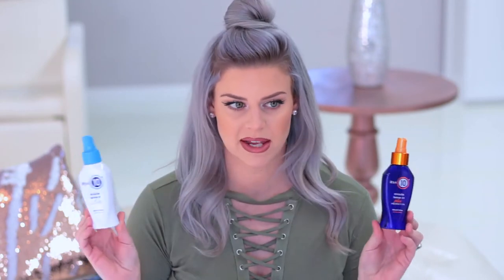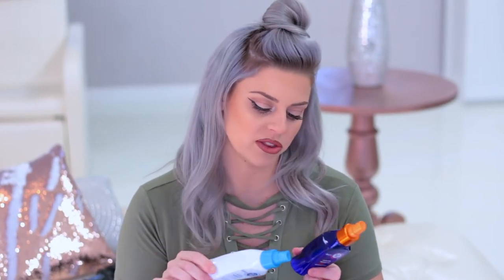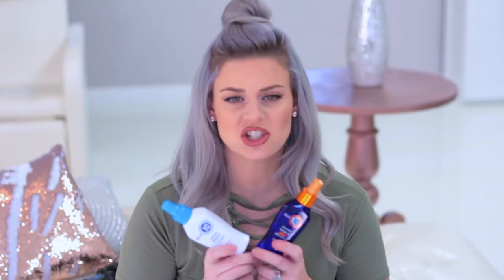Now we're going to get into styling products. Everybody's probably seen the It's a 10 products — they are absolutely amazing. I've used these for years. I try other things and then I always come back to these. There are several different kinds: a silk one, one with keratin. This is the light leave-in, which I really love because for people whose hair gets really oily, it's not as heavy. I absolutely love the leave-in conditioners — you just spray them in. They help detangle hair, help with frizz, and protect from blow dryer heat. Just make sure you use this on damp hair; don't put it on dry hair or you'll have an oily mess.